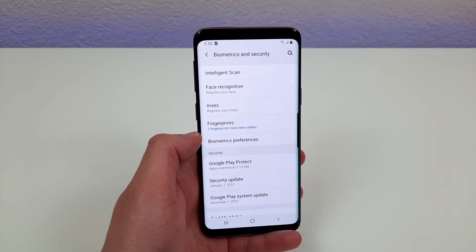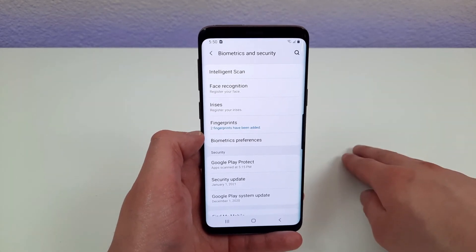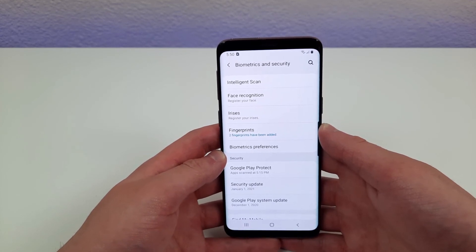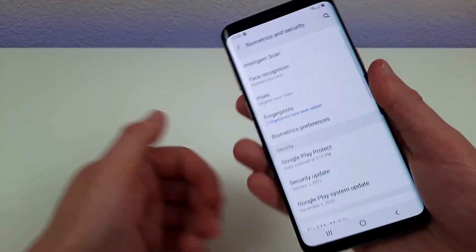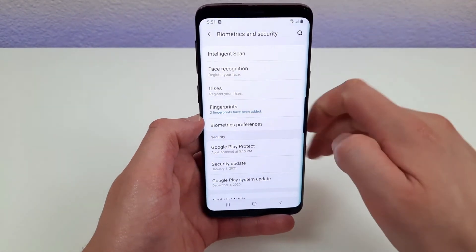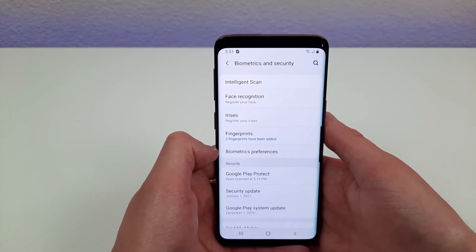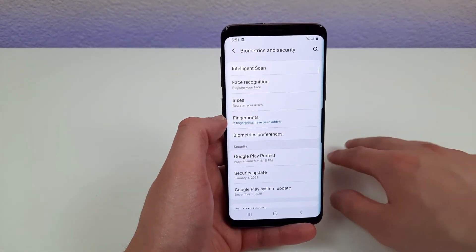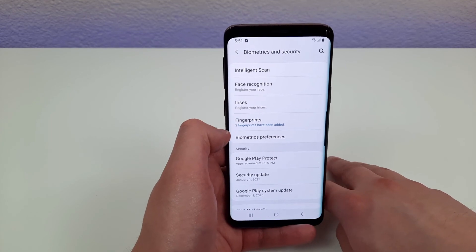The fifth reason to buy this phone in 2021 is the security features. This phone has several different ways to unlock it that are really convenient. Of course every phone has a pin, but this phone also has a fingerprint scanner that's really easy to use and really fast and responsive — it unlocks almost instantly. Not only does this phone have a fingerprint scanner, but it also has face unlock and iris scanning. An iris scanner is definitely a more unique feature that you're not going to see in any lower end phones; it's more of a feature reserved for flagship phones, and it gives you several different options to unlock your phone that a lot of other phones don't have.